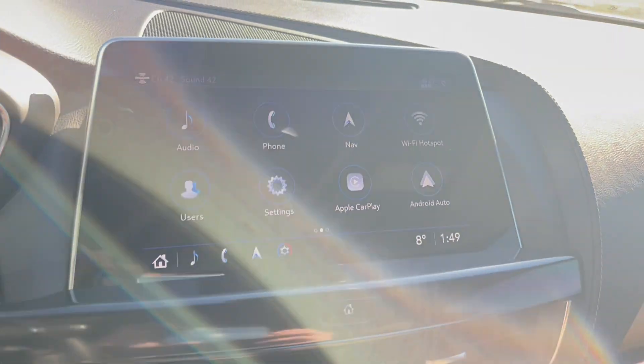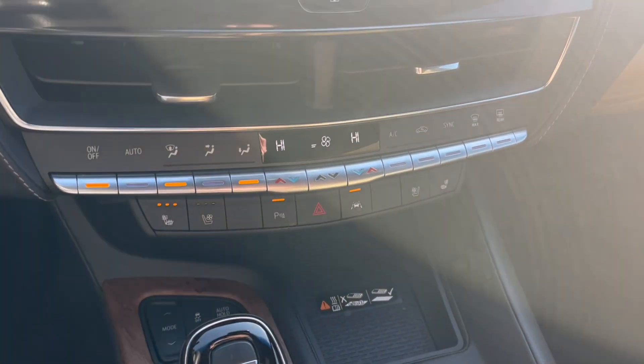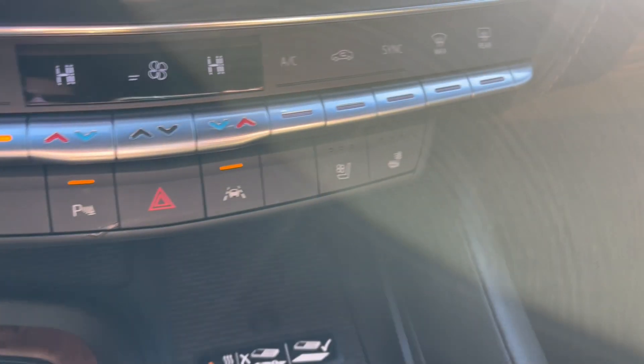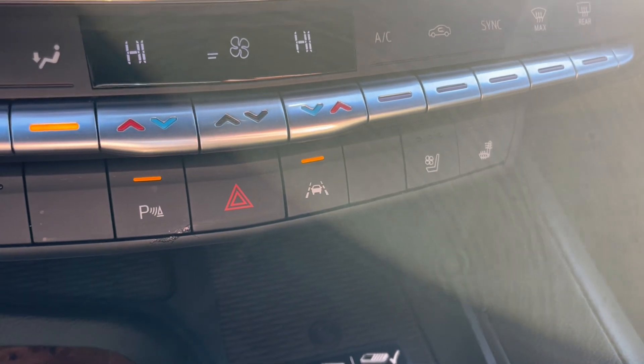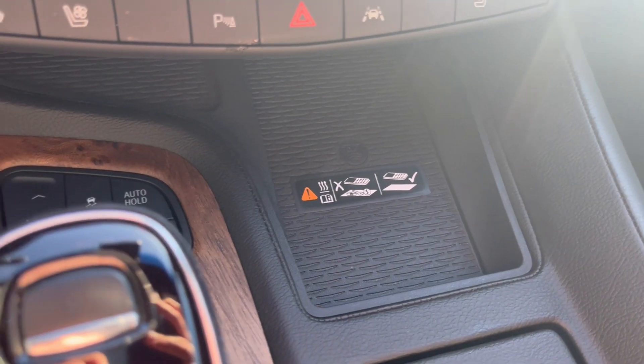Throwing it in reverse, here's the backup camera. Just below that we have our climate controls with heated and vented front seats for both driver and passenger. Lane keep assist, hazards, and the parking assist. Wireless phone charging.